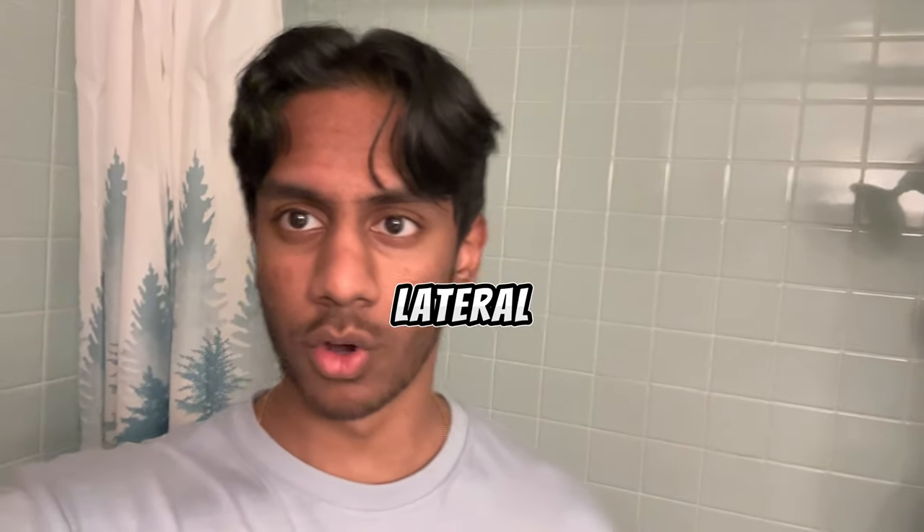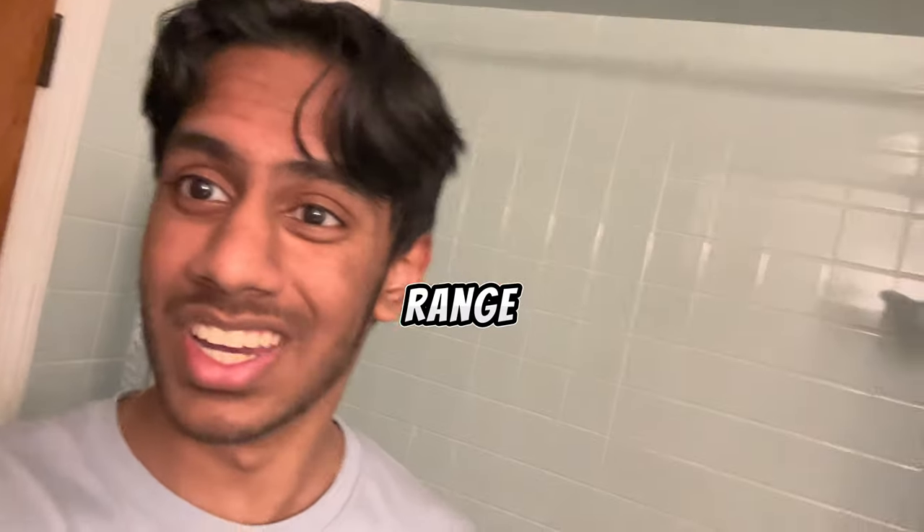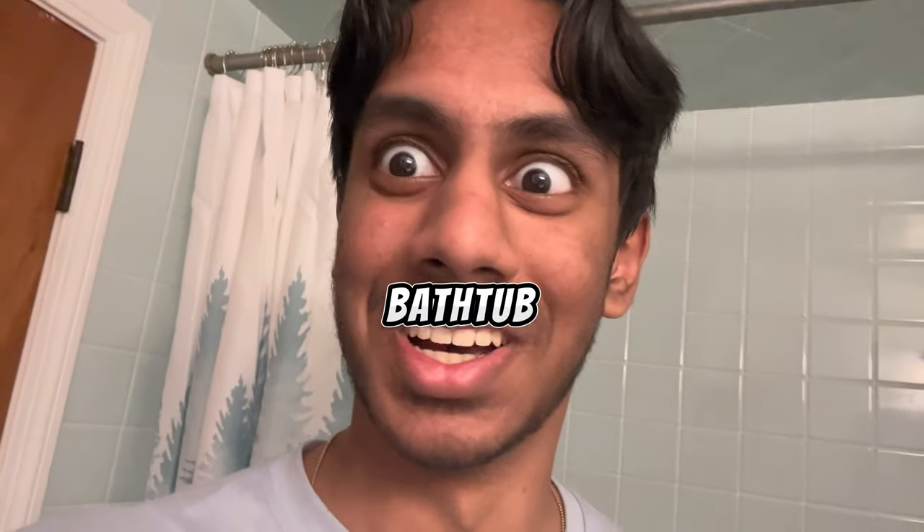Next, we're doing lateral raises in the bathtub, because there's not enough range of motion on the toilet seat, so we're using the bathtub.